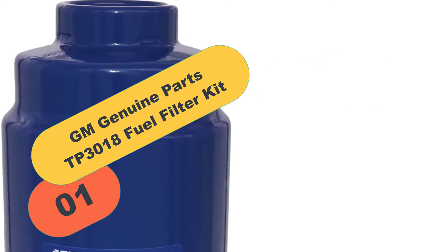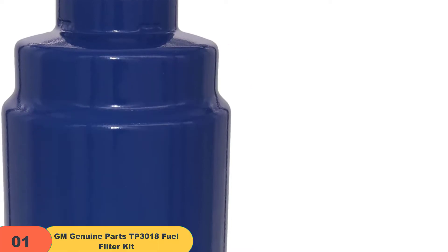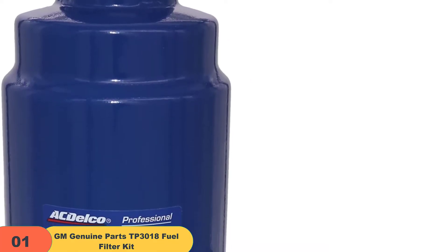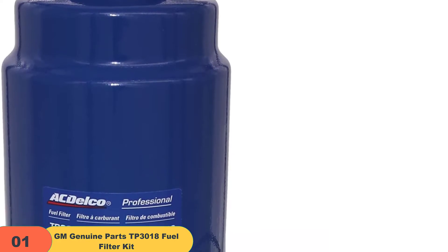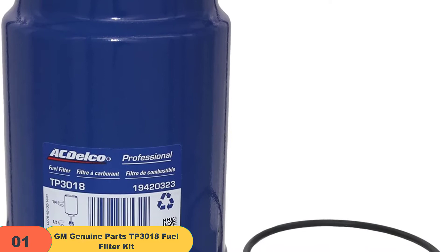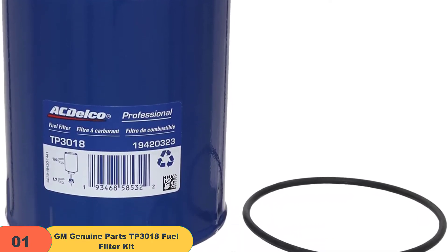Starting at number 1 on our list, we have the GM Genuine Parts TP3018 Fuel Filter Kit. Buyers of this product were pleased with their purchase. They installed it on their vehicles and said everything seemed to work pretty well. Users advise potential clients to always carry a spare fuel filter in the trunk — it's really useful.